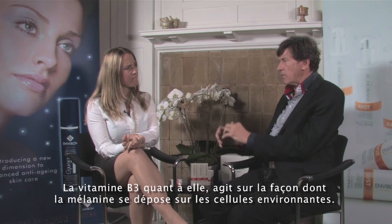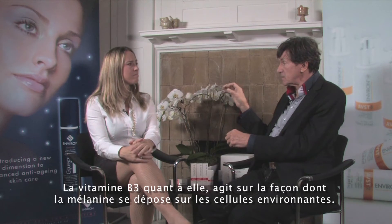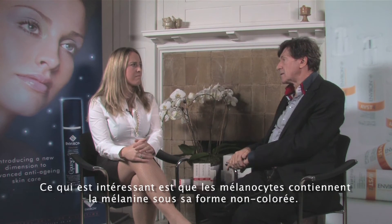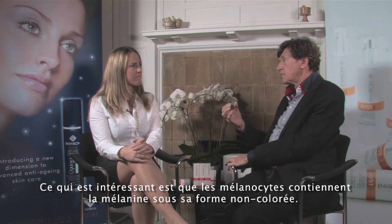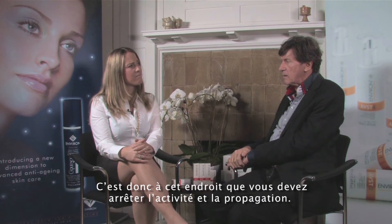The vitamin B3, on the other hand, is working right on the other side of how the melanin is deposited into the surrounding cells. So the vitamin B3 tends to prevent deposition of melanin. The interesting thing is the melanocytes contain the form of melanin that is not coloured. So when you examine a melanocyte, you never see melanin in it — it's only in the surrounding cells. And that's where you've got to stop the spread.